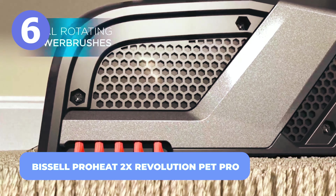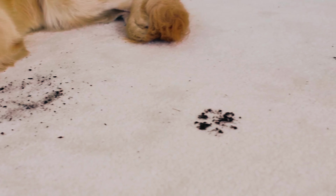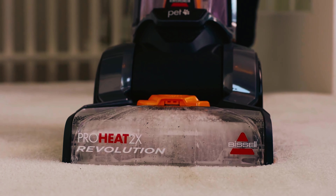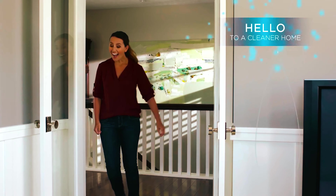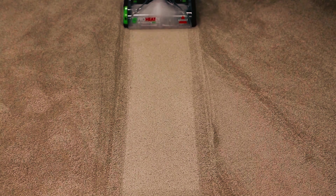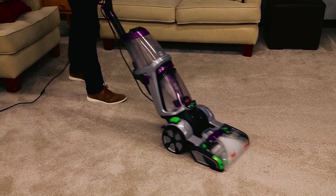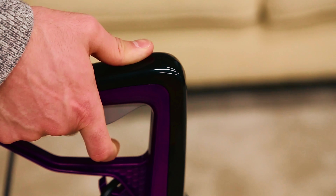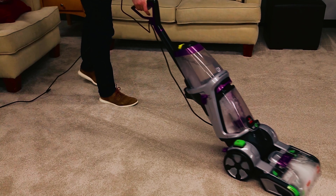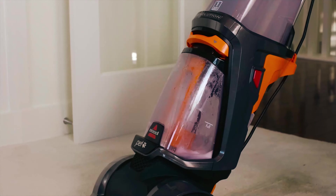Number 6: Bissell ProHeat 2X Revolution Pet Pro. After telling your dog to come down from the couch or to stay at the door since it's covered in mud, the last thing you want to do is spend hours trying to clean the mess the dog creates. With the Bissell ProHeat 2X Revolution Pet Pro, you get to clean tough stains and easily remove pet messes on stairs, upholstery, and those hard-to-reach areas. The Dual Dirt Lifter Power Brush features 12 cleaning rows of bristles and removes tough stains. The express clean mode dries in 30 minutes, and with every purchase you make, you get to save a pet.